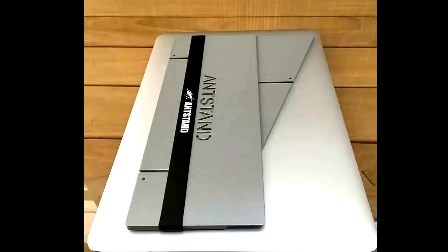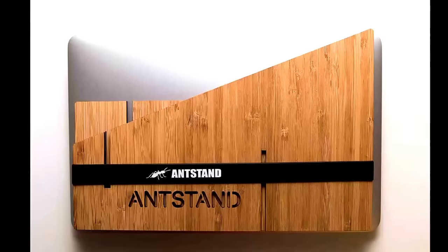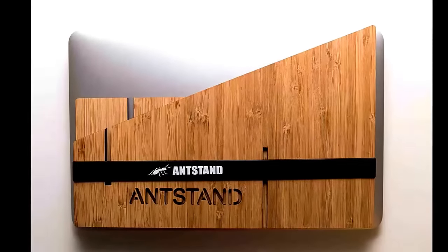Black Friday, Cyber Monday deals for iPhone. Introducing AntStand, the most portable laptop stand in the world. So portable, in fact, you'll forget you're carrying it.